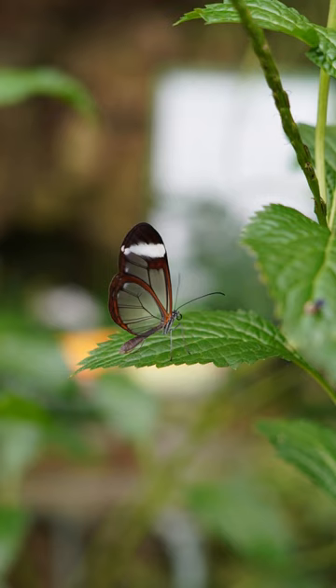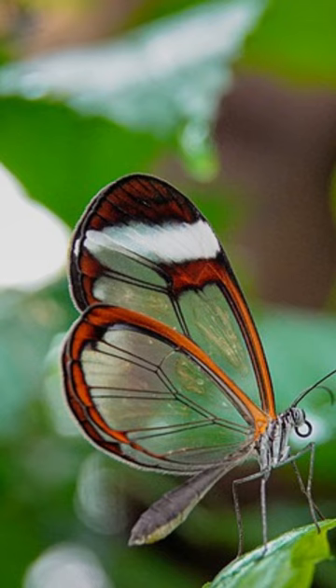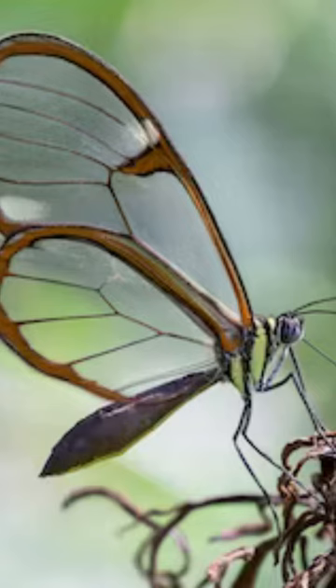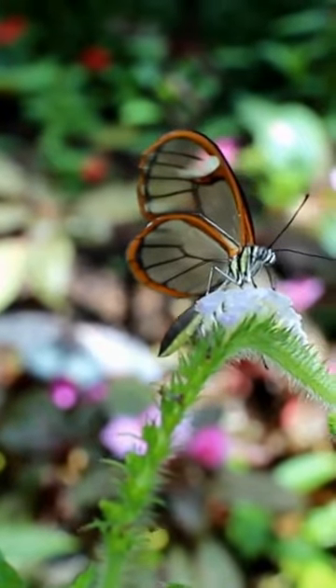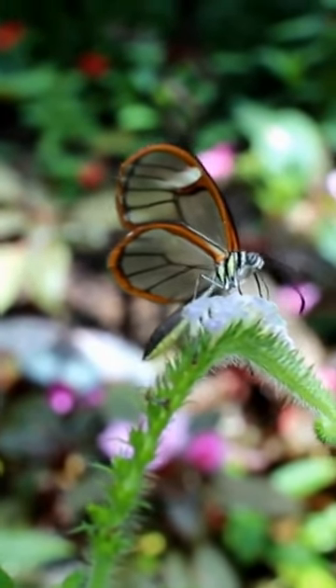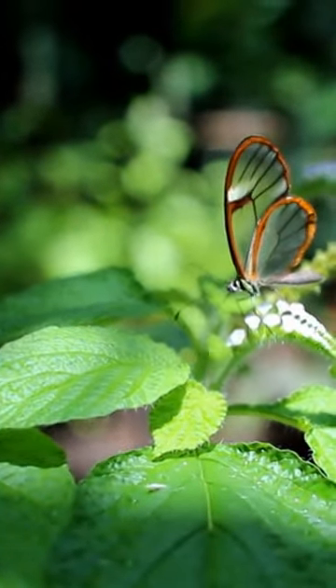The glass-winged butterfly, scientifically known as Greta oto, is a fascinating insect native to Central and South America. What sets this butterfly apart are its transparent wings, making it appear almost invisible as it glides through the air. This remarkable adaptation serves as camouflage, allowing the butterfly to blend seamlessly into its surroundings and evade predators.